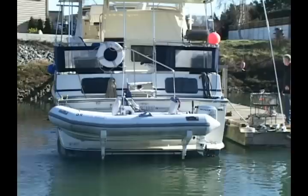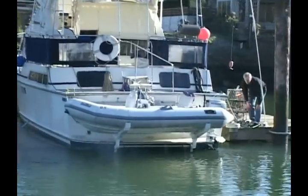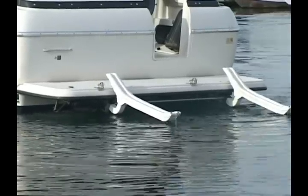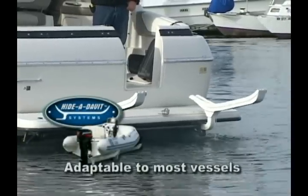When in service, the Haida Davit conveniently cradles your dinghy on two cleverly designed, removable lifting arms that extend from beneath your swim step. Because of its unique design, the Haida Davit system can be adapted to most vessels.